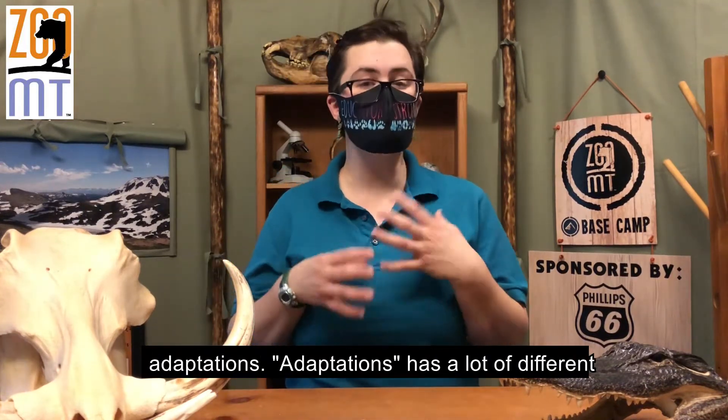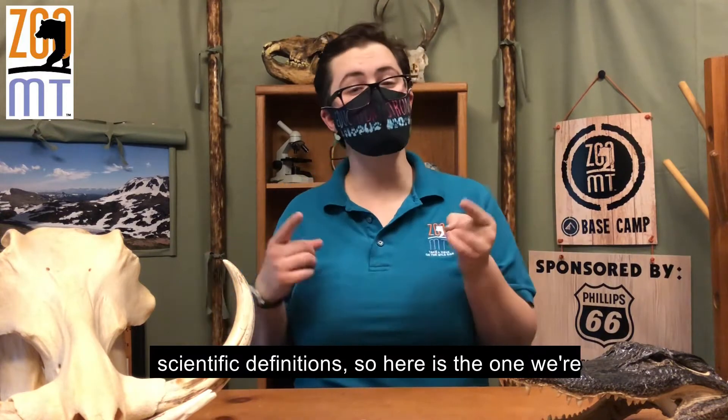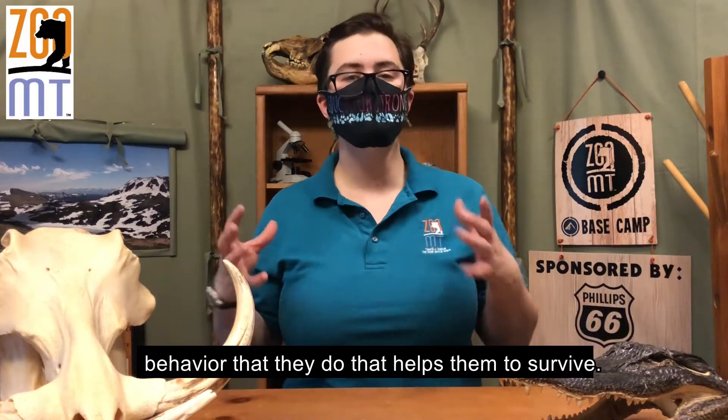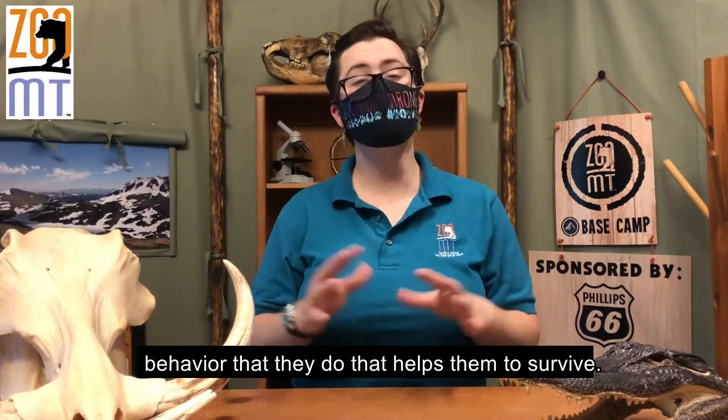Adaptation has a lot of different scientific definitions, so here's the one we're using today. An animal adaptation is something that is either physically on an animal's body or it's a behavior that they do that helps them to survive.